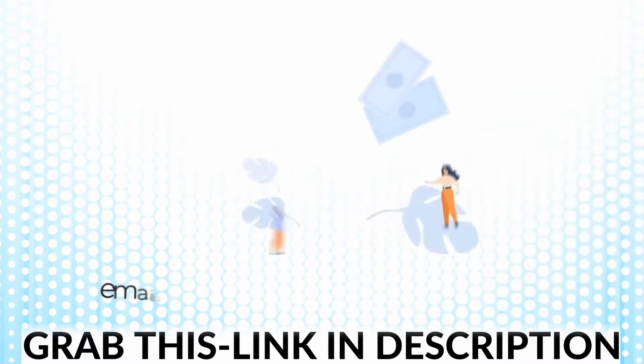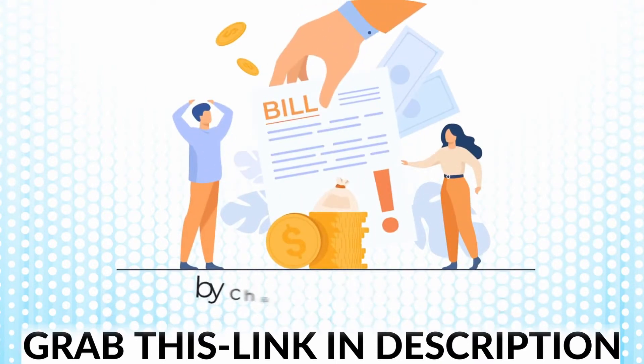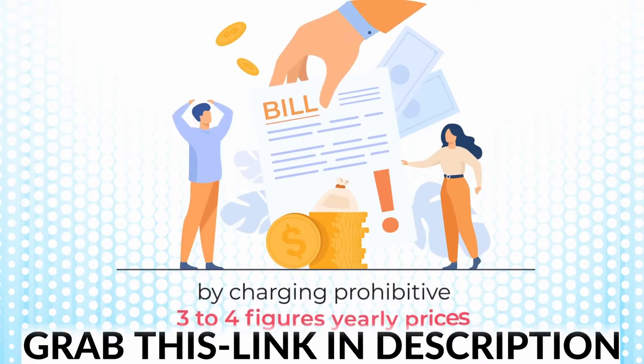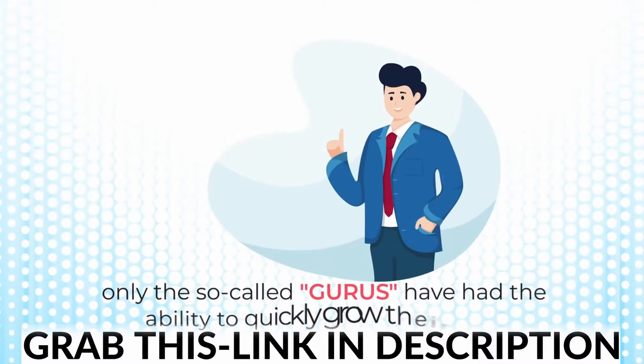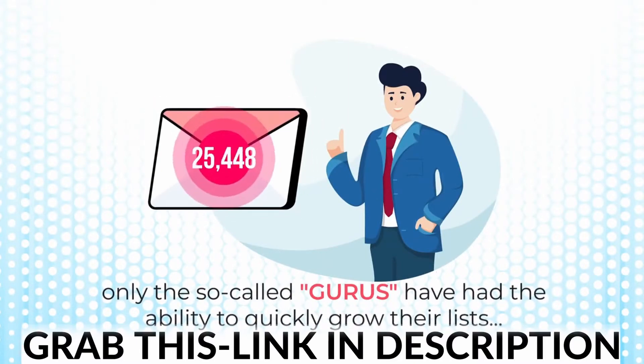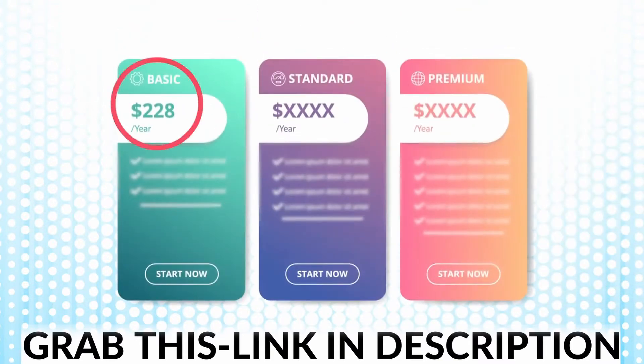Email marketing quickly became a costly experience that's reserved for the elites. By charging prohibitive three to four-figure yearly prices, only the so-called gurus have had the ability to quickly grow their lists and take advantage of this massively profitable system. With other major autoresponders, their cheapest plan starts at $228 per year and you can only store 500 subscribers.